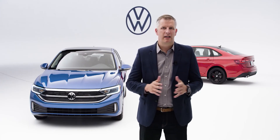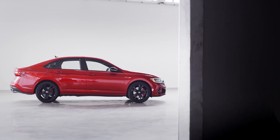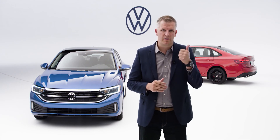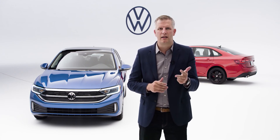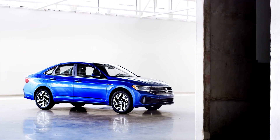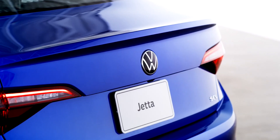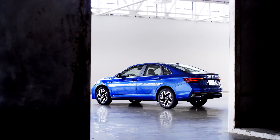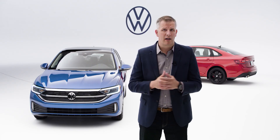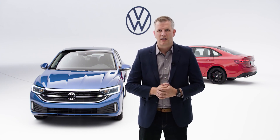To sum it up — in a sea of SUVs, we still believe the Jetta is of absolute importance in our Volkswagen lineup. We're taking the Model Year 21, which already excelled in terms of space, value, and drivability, and we pushed those elements even further with the Model Year 22. With its punchy new powertrain, additional content, and beautiful design enhancements, we believe the Jetta will continue to do well for the brand in the compact sedan segment. We thank you very much for your time and attention, and we cannot wait to get you behind the wheel of the new Jetta and Jetta GLI.